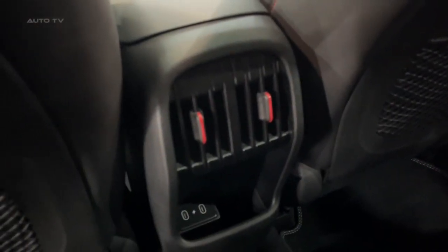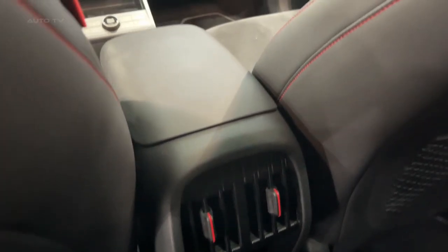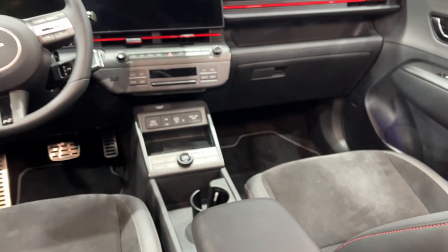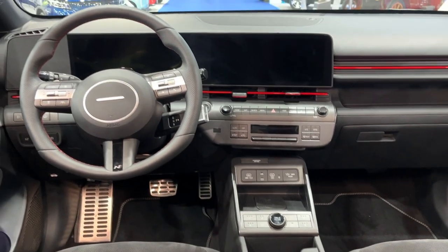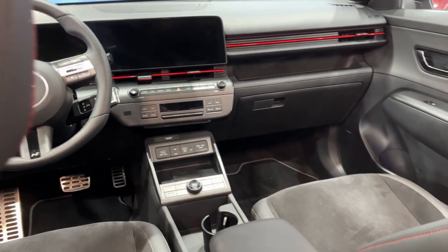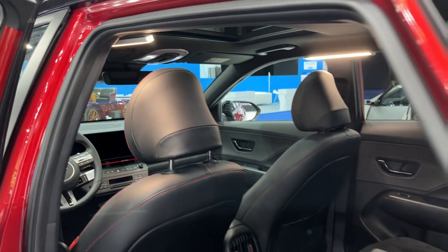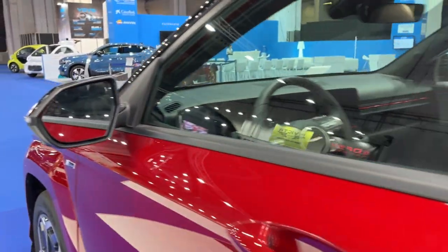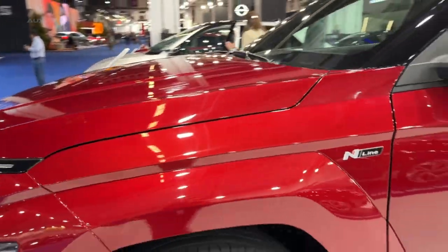Inside, the Kona is equipped with two 12.3-inch screens housed within a single bezel. The gear shift has been relocated to the column behind the steering wheel, making for a more streamlined design. The center stack below the large displays houses a pair of vents and controls for the HVAC system. There's also a dial on the console, though its purpose has yet to be clarified by Hyundai. In the second row, the Kona provides a straightforward rear bench, which Hyundai describes as part of the new Kona's 21st century urban design aesthetic, emphasizing the vehicle's modern appeal.